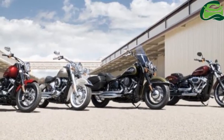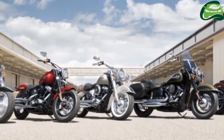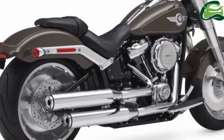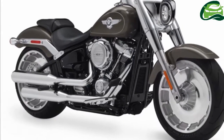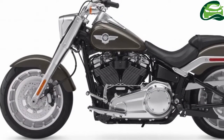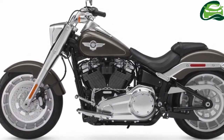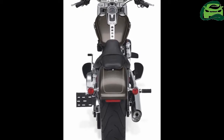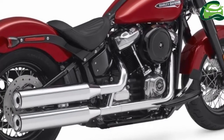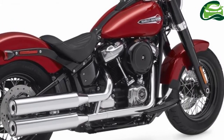As the centerpiece of the bike, HD's eight-valve Milwaukee 8 107 V-twin, displacing 1,745cc with oil-cooled cylinder heads, takes pride of place as standard equipment in all eight new soft-tails: Fat Boy, Heritage Classic, Lowrider, Softail Slim, Deluxe, and Breakout.